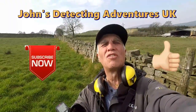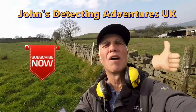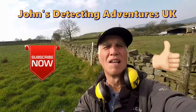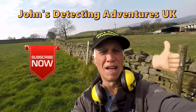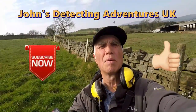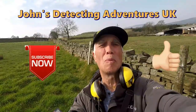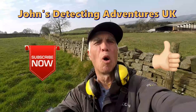Another day detecting comes to a close. I've had yet another brilliant time finding artefacts and coins — beautiful history out in this area, and it's been great. Hope you like the video, please subscribe, pass on a thumbs up and press the notification button. Cheers, and we'll catch you on the next one.